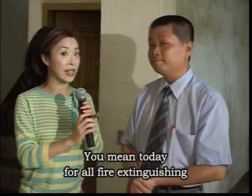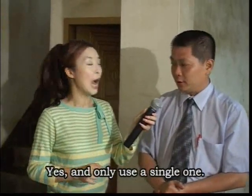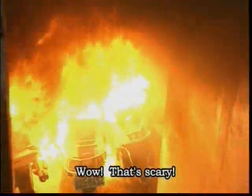You mean today, for all fire extinguishing, you will only use Fire Buster? Yes, and only a single one. Only one? Wow, that's scary!